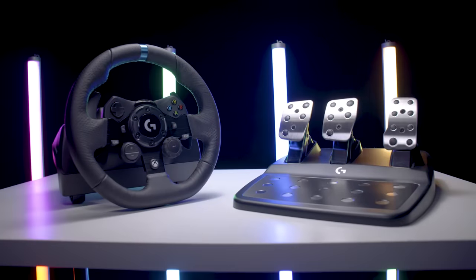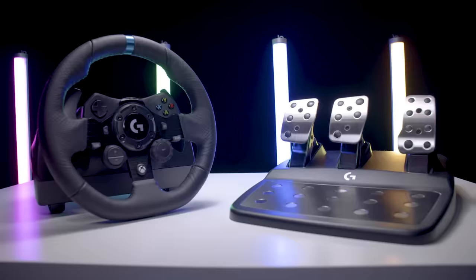To learn more about the G923 racing wheel with Trueforce, just head over to logitech-g.com.